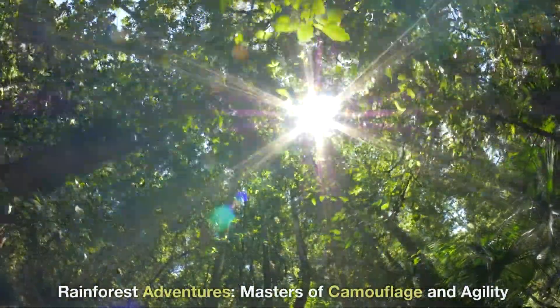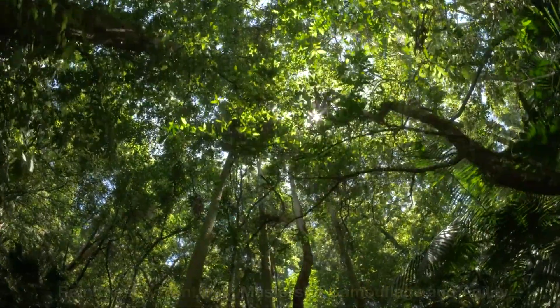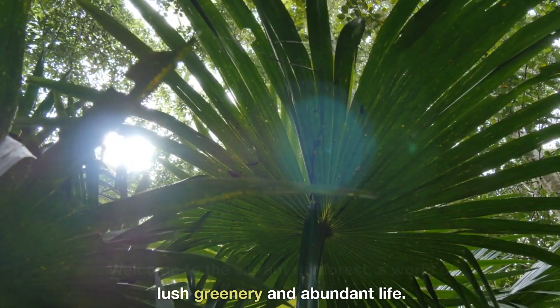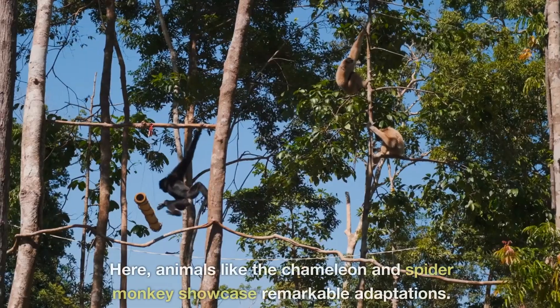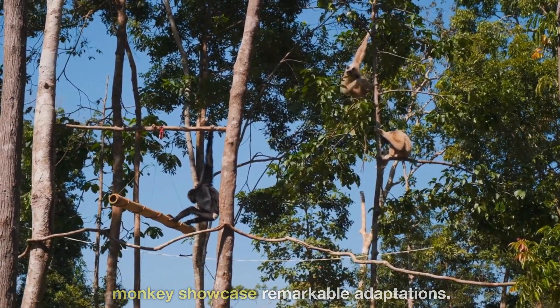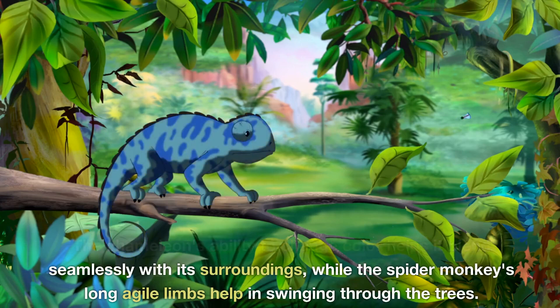Rainforest adventures — masters of camouflage and agility. Welcome to the vibrant rainforest, a world of lush greenery and abundant life. Here, animals like the chameleon and spider monkey showcase remarkable adaptations. The chameleon's ability to change color helps it blend seamlessly with its surroundings, while the spider monkey's long, agile limbs help in swinging through the trees.